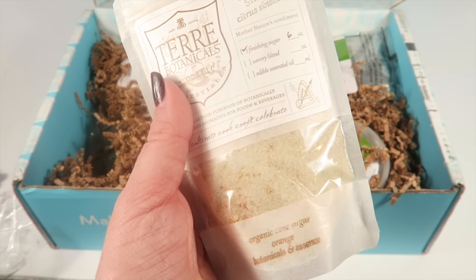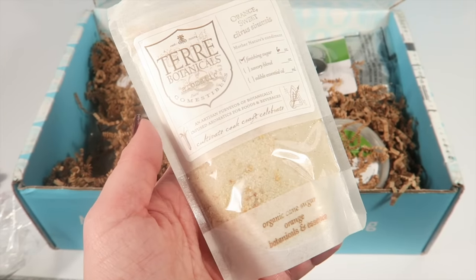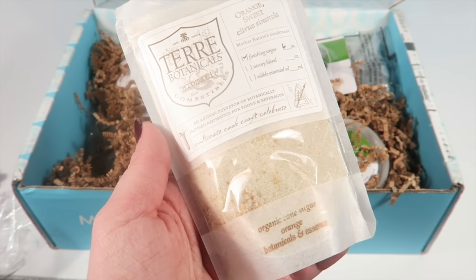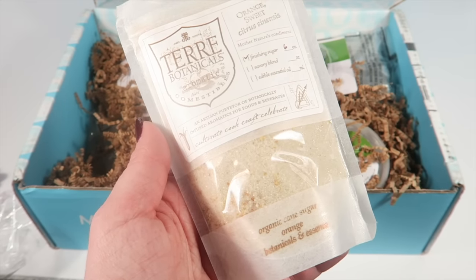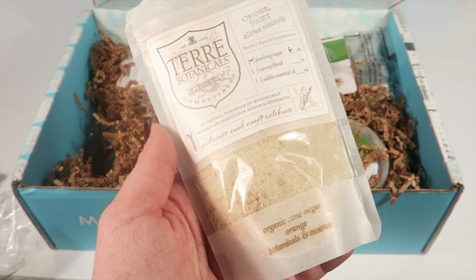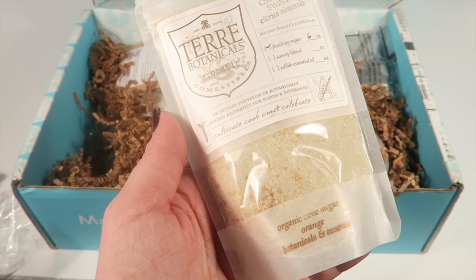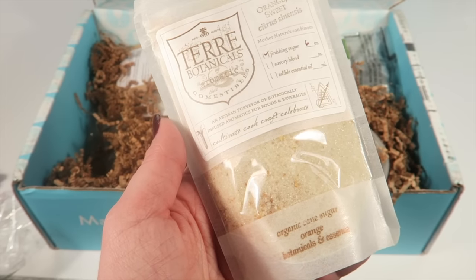This next item is sweet orange sugar by Terry Botanicals from Phoenix, Arizona. It says this is pure sugar infused with sweet orange aromatics. This fine sugar blend has just the right hint of sweet orange to infuse citrus into your confections — bake into pies, sprinkle into tarts, or even use to sweeten your hot tea by the fire.